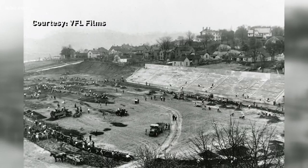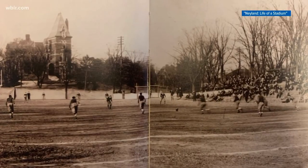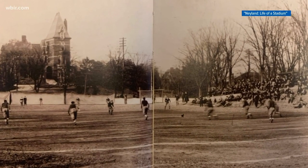Neyland is kind of known as a powerhouse, at least to the Vol community, but it hasn't always been this way. Like all good things, it started small. Let's take a little time hop back in history to 1921. Named for the businessman who put up the money to build it, the first athletic field opened as Shield Watkins Field in 1921 — pretty modest compared to today's standards, featuring just 17 rows of bleachers and mostly open ground. A train even used to run alongside the south side.